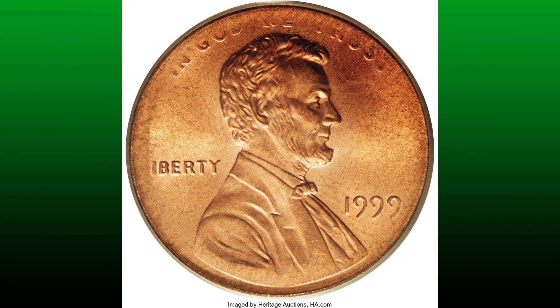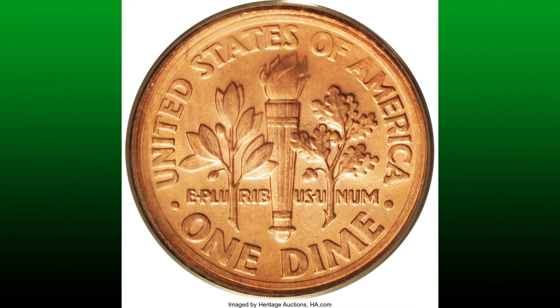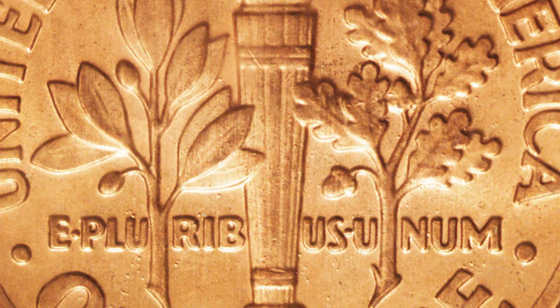This amazing mistake somehow got away from the investigation of mint workers. It is questionable how a Lincoln penny obverse was combined with a Roosevelt dime reverse, yet this coin demonstrates that it occurred. Just seven double-denomination mules had been confirmed by November 2003. Strangely, the current owner of this piece also possesses two of those coins — a 1993-D dime on a penny planchet and a 1995 dime on a very small space planchet.